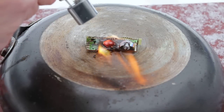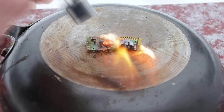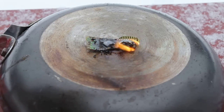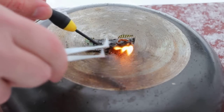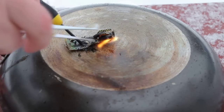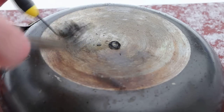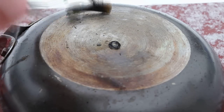By heating this epoxy-like blob, I can get access to the actual chip. As I work in freeing the chip, you can see that the melted material is sticking to my tools.